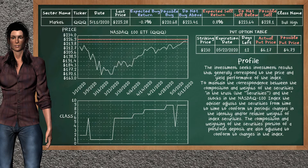We show you the NASDAQ 100 ETF and it belongs to the bull high class. Our analysis shows you a strong opportunity to sell. We are expecting a sell return of 0.8%. This top opportunity has a minimum sell price of $223.64. But we expect a possible sell price of $228.10. On the put option table, NASDAQ 100 ETF has a striking price at $230. For this option, the actual put price is at $6.17. But we expect a possible put price at $4.79.